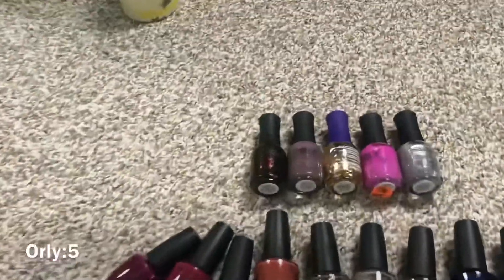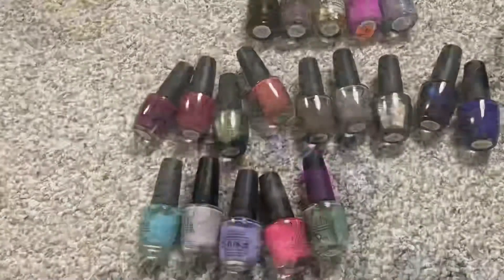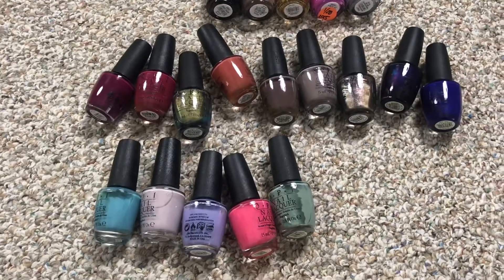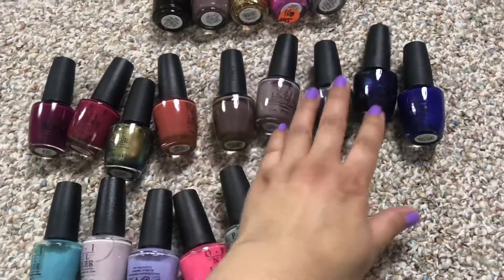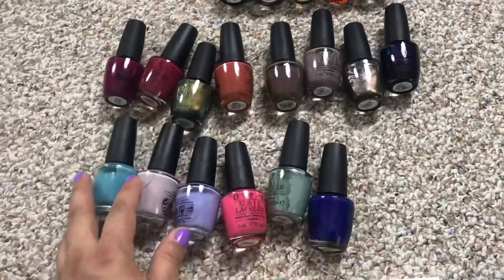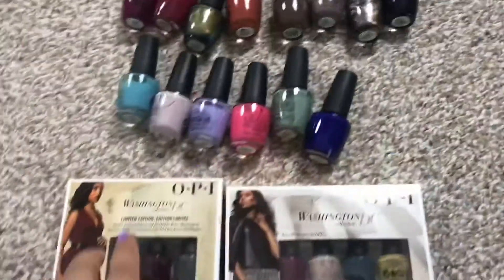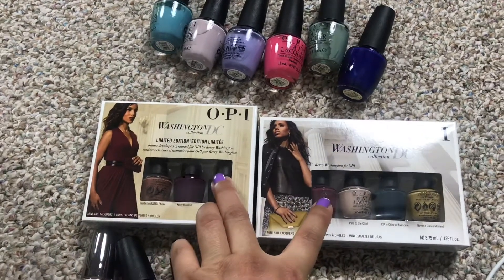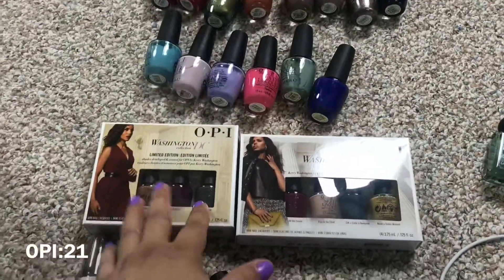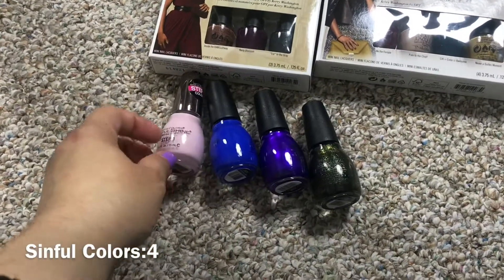Let's start with the Orly's — I have five Orly's. Next up are the OPI's: two, four, six, eight, ten, twelve, fourteen, sixteen, eighteen, twenty, twenty-one. I have 21 OPI nail polishes, and these are minis. Now these are my Simple Colors polishes, and I have four of those.